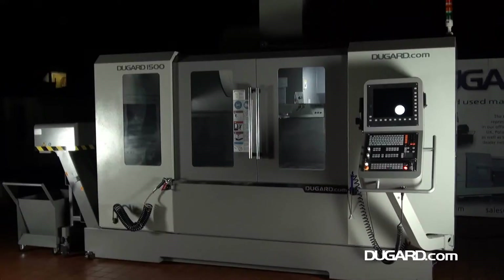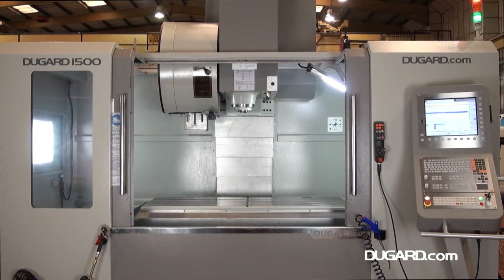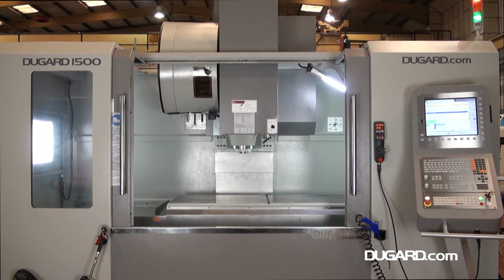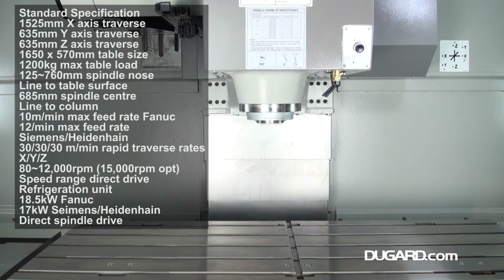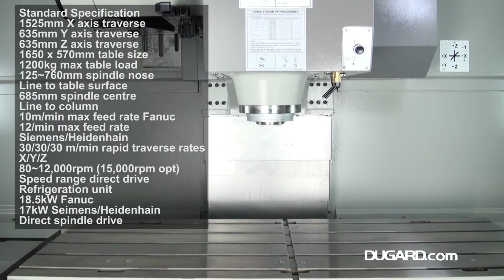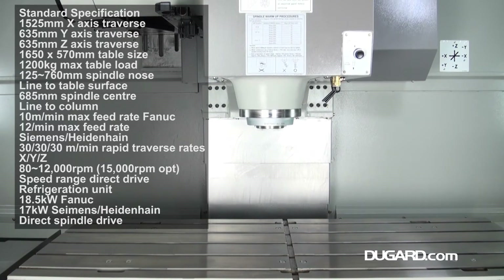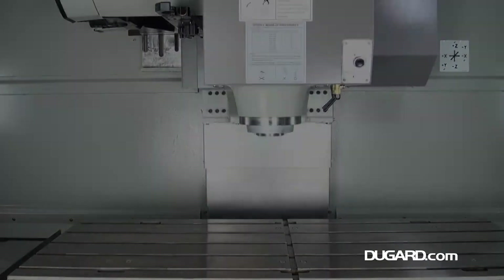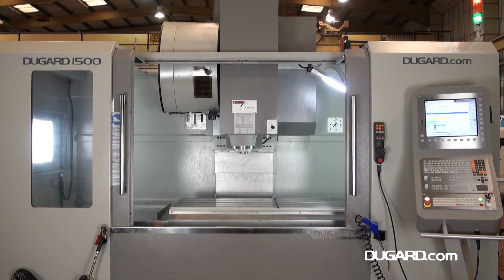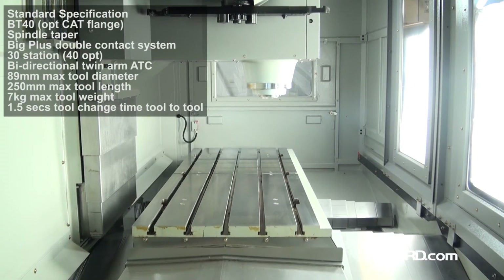The Dugard 1500 Direct Drive Vertical Machining Centre has 1525 mm x-axis travel, 635 mm y-axis travel, and 635 mm z-axis travel. The table size is 1650 by 570 mm with a loading capacity of 1200 kg. Spindle nose to table surface ranges from 125 to 760 mm, and the spindle centre line to column is 685 mm.